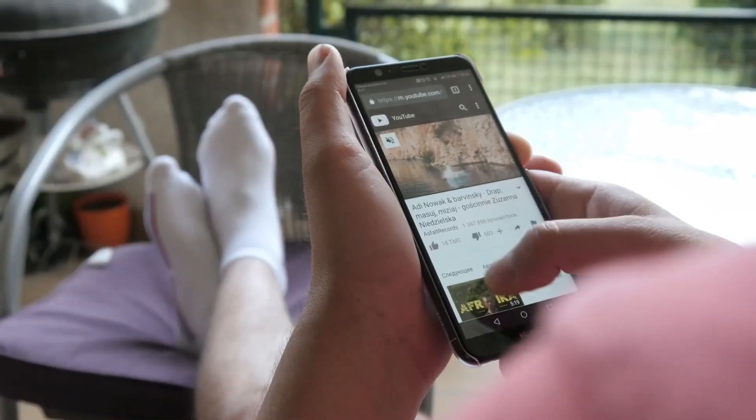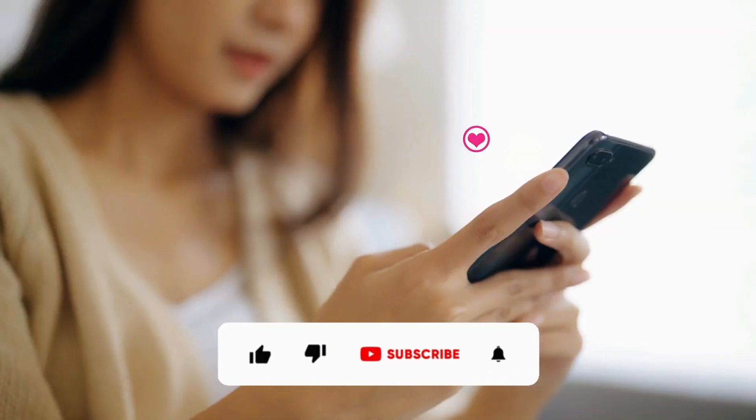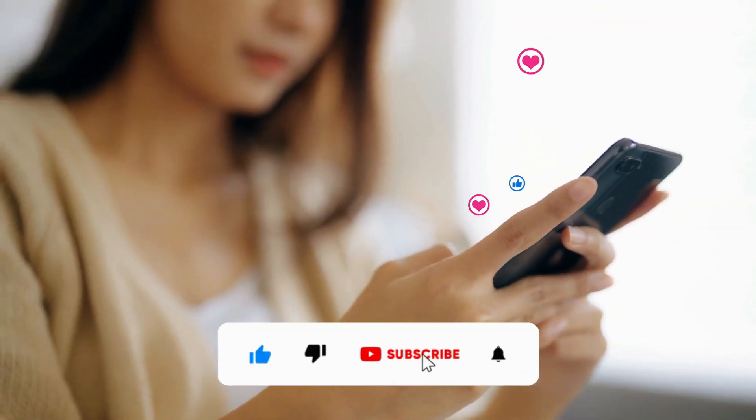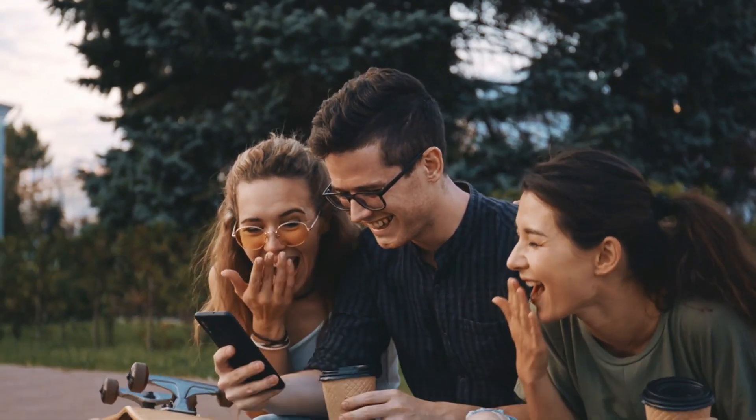If you're still glued to the screen and loving this deep dive into robots, then smash that subscribe button — it's the best way to show your support and join the community for more awesome tech showdowns.